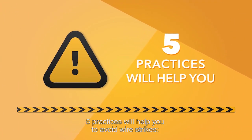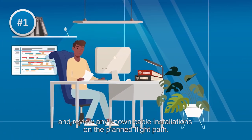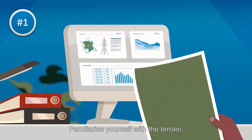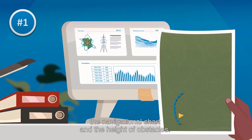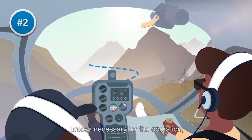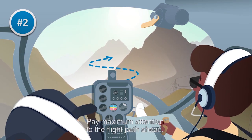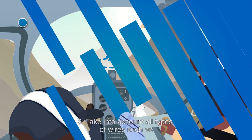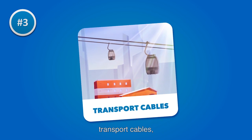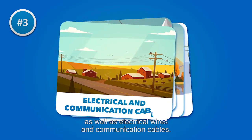Five practices will help you to avoid wire strikes. First, prepare your flight thoroughly and review any known cable installations on the planned flight path. Familiarize yourself with the terrain, the navigational chart, and the height of obstacles. Second, do not fly at a low altitude unless necessary for the operation and permitted by the authority — pay maximum attention to the flight path ahead. Third, take into account all types of wires such as transport cables, guy wires, ski cables, as well as electrical wires and communication cables.